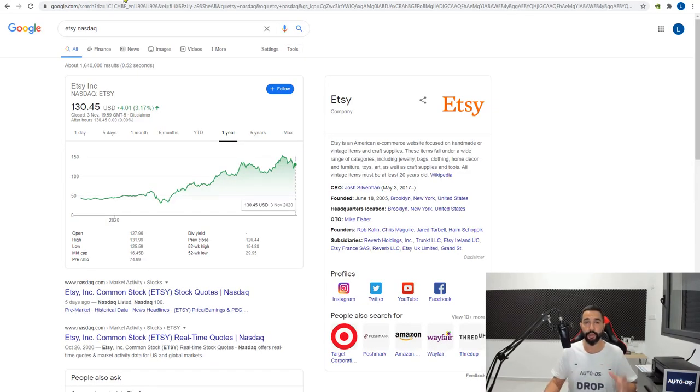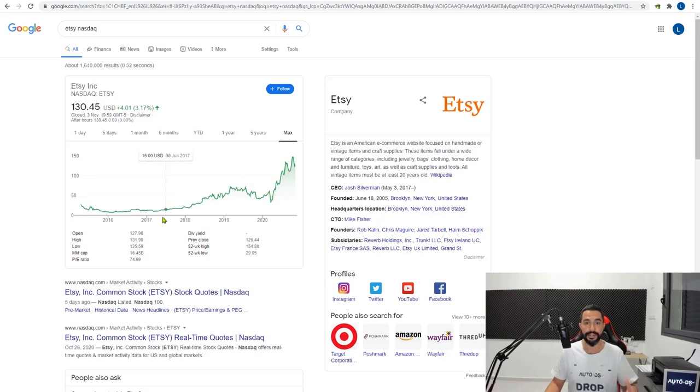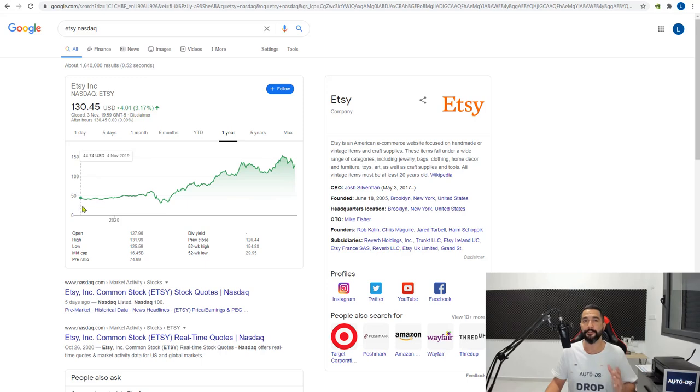Let me show you Etsy's stock to show you exactly where this platform is going. As you can tell, in the past year there has been a huge rise. Looking at the maximum, Etsy has been around for a few years, but only in the last year was there a significant surge. The stock was around $45 at the beginning of this year, and today one share is around $130 — meaning it more than tripled in value just this year.